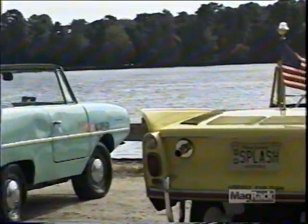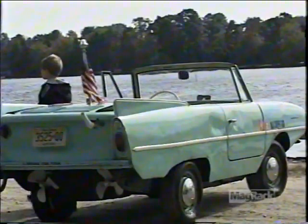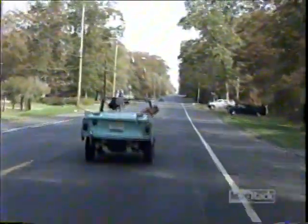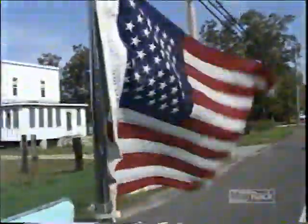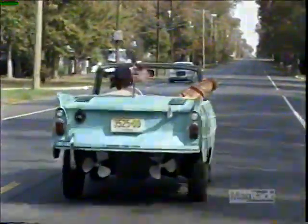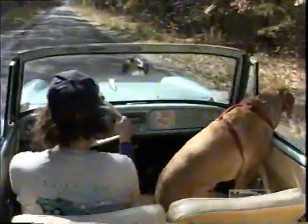He currently owns two of them, Splash and Krusty. Bill picked up Krusty back in 1994, when it was an unfinished restoration with most of its parts in boxes. Billy did just enough to make it seaworthy, and ever since, it's been the beater car of the family. Krusty's been stuck on rocks and even been stranded on a dam. It's been in salt water, given endless rides, and made over a thousand high-speed splashes.